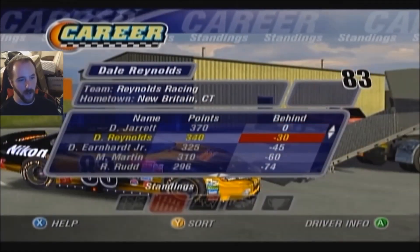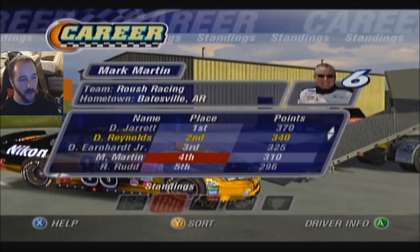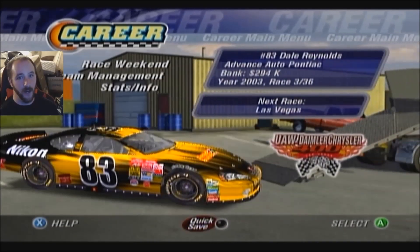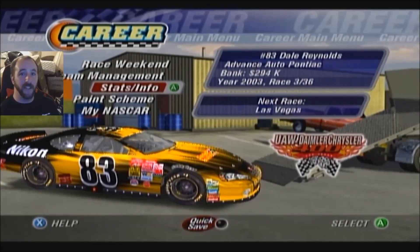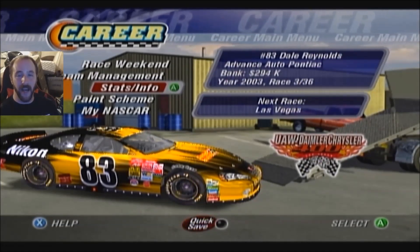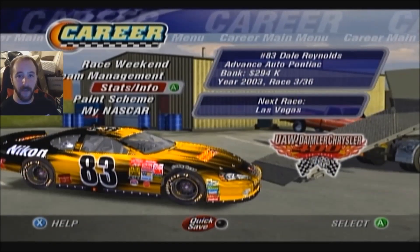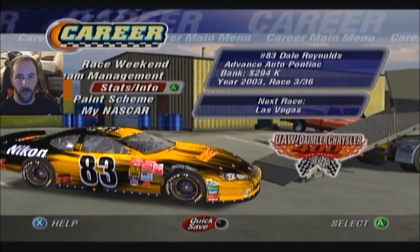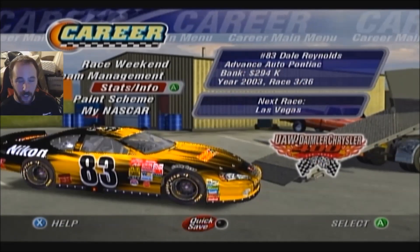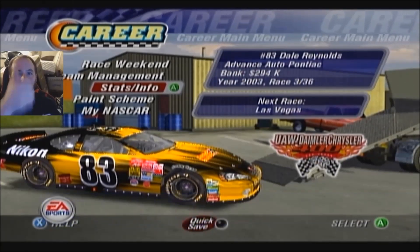Two wins, two top fives, two top tens for Jarrett with a 1.0 average finish. Yours truly up to second in points now — two straight top fives: a third and a second. Dale Earnhardt Jr. third, Mark Martin, Ricky Rudd the top five. Michael Waltrip, Ryan Newman, Kevin Harvick, Bill Elliott, and Rusty Wallace in the top ten after Rockingham. Not bad — we're off to a very good start. This is going to be fun. Big shout out once again to Alexandre Daigle for painting this car. Please feel free to use the car setup from today's video and let me know how you do.